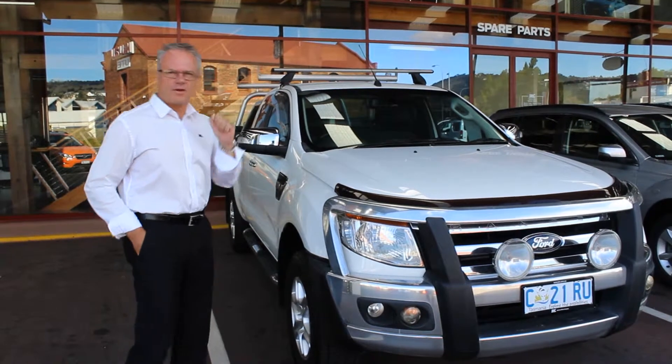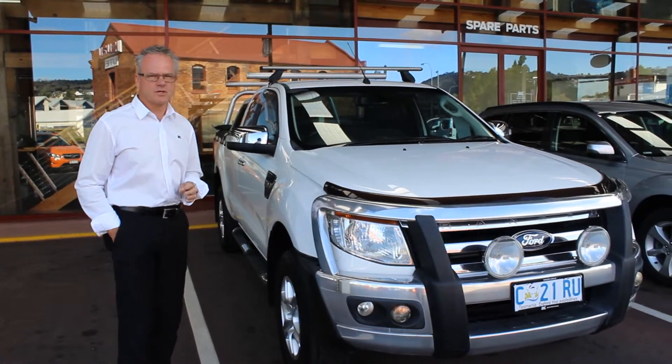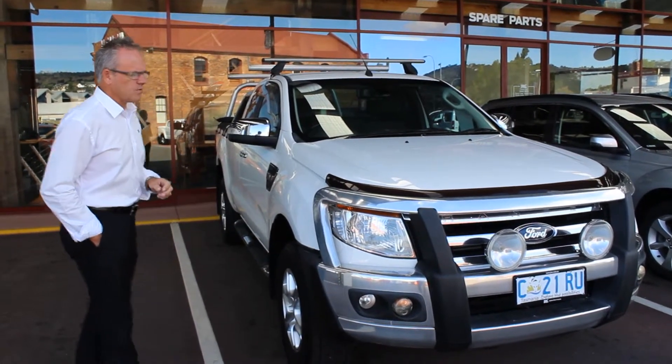Hi Nick, thanks very much for your inquiry. I'm on the Ranger here, the 3.2 litre supercab. This is the one we've got in stock.